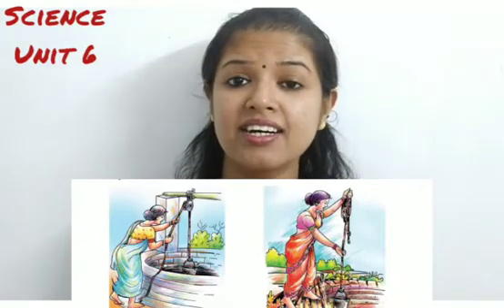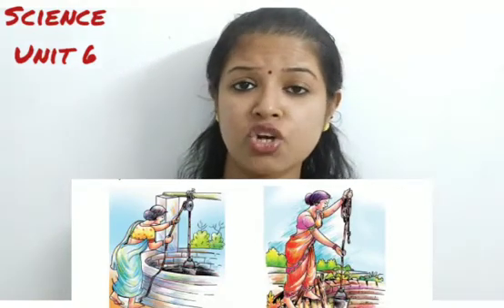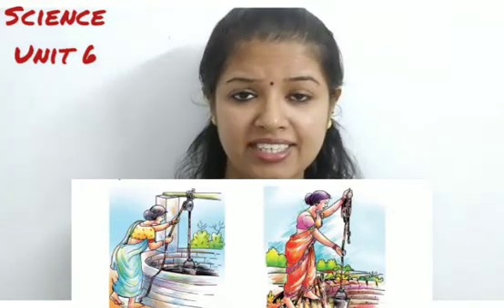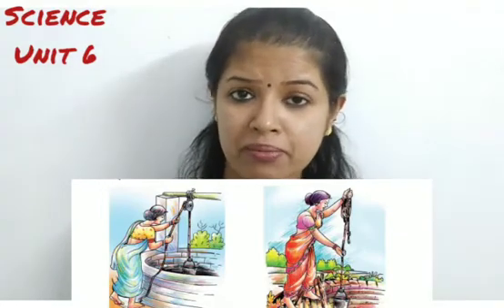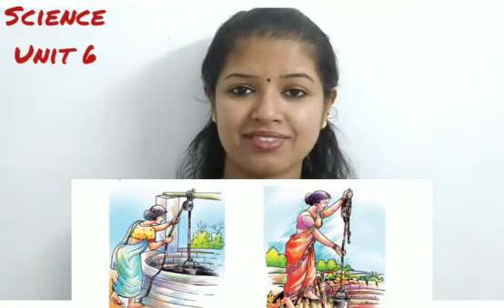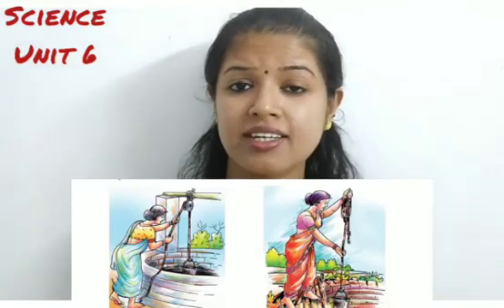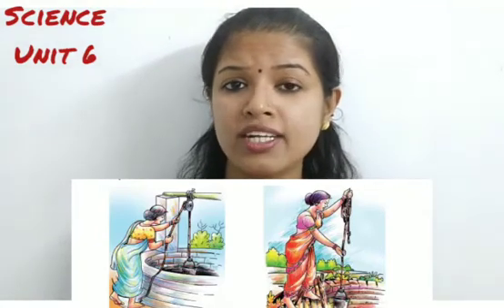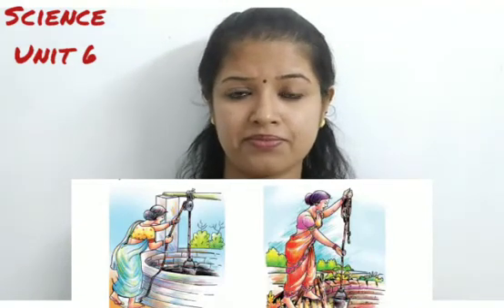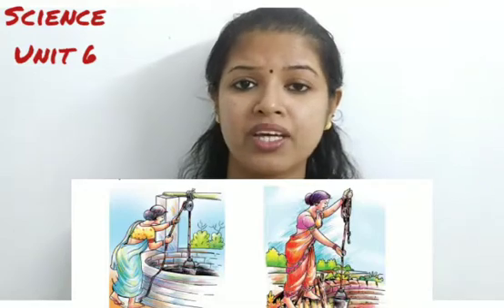Exactly, it's the first picture. The lady in the first picture is drawing water with the help of a pulley. We already learned that pulleys are simple machines which help to lift water from the well. So she doesn't have to bend down — she can just hold one side of the rope and pull it, and the pulley will help her lift the water.